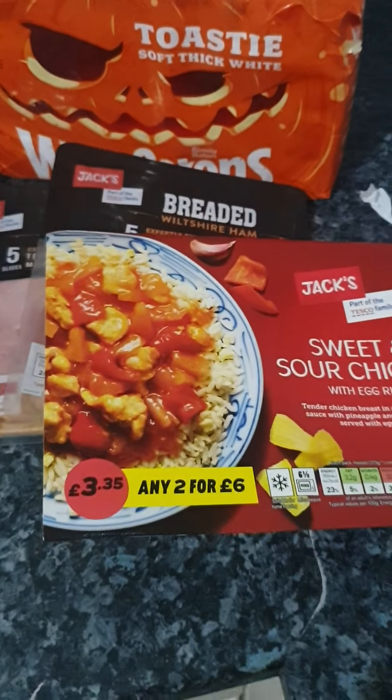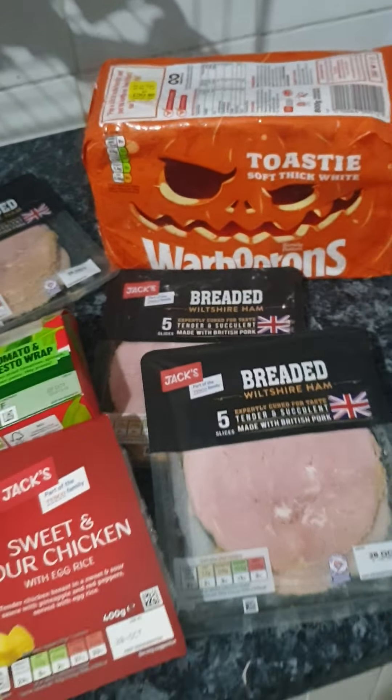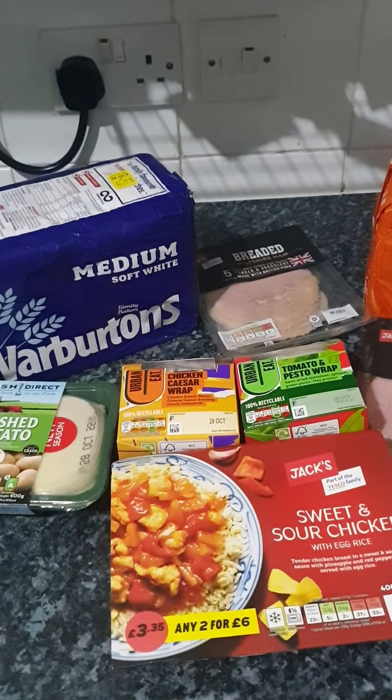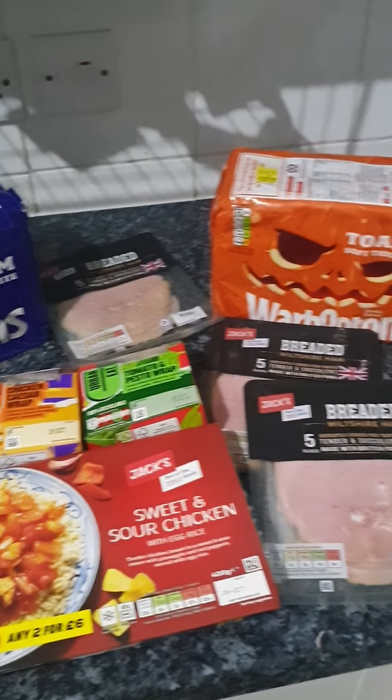So I'll probably pop that microwave meal in the freezer as well. That is everything I got for £6.68 tonight from the Too Good To Go Premier Magic Bags.